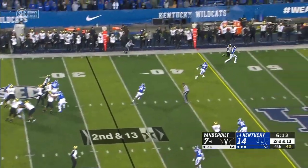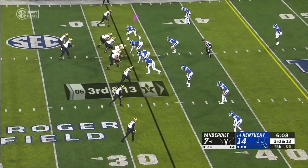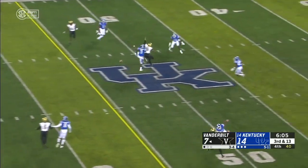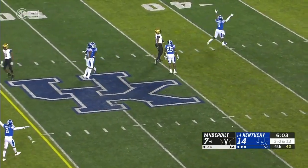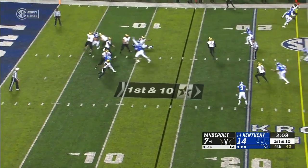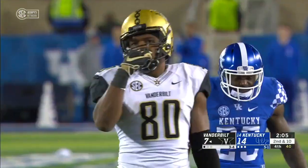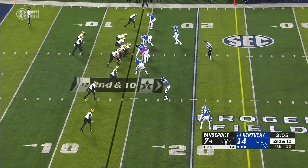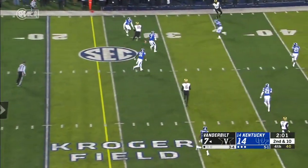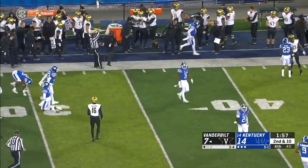Speed rush again from Allen. Schirmer in man coverage outside — incomplete, trying to find C.J. Schirmer over the middle, bad and away. Tremendous play by Navante — emergency, get out of bounds if possible. Schirmer over the middle, incomplete, trying to fit it in. Schirmer finds Pinckney that time and he's able to get out of bounds. A first down for Vandy.